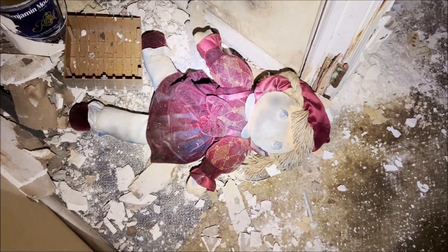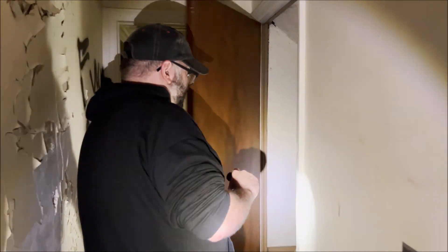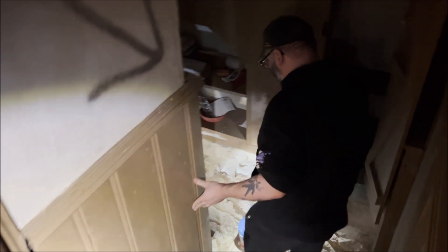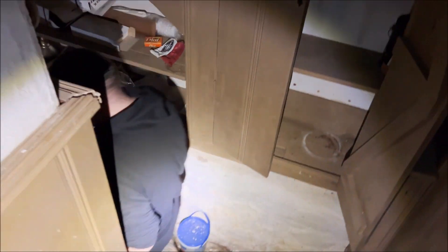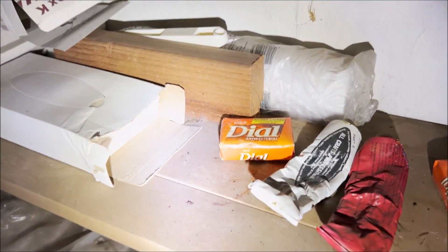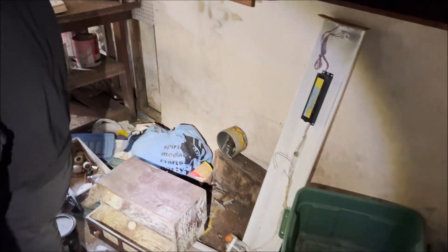Basement. We got to check that out. 'Keep locked, employees only.' Let's see what we got. Stairs look good? I guess, it's creaky. We got some stuff. Come on, plates. There's stuff down here.